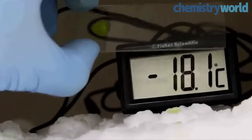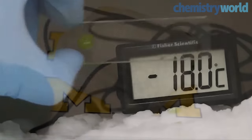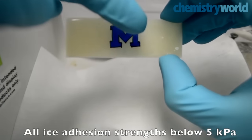The ice-phobic coatings use elastomers — rubber-like polymers with solid and liquid-like properties. Such coatings can be used to protect the blades of wind turbines and the air inlets of jet planes.